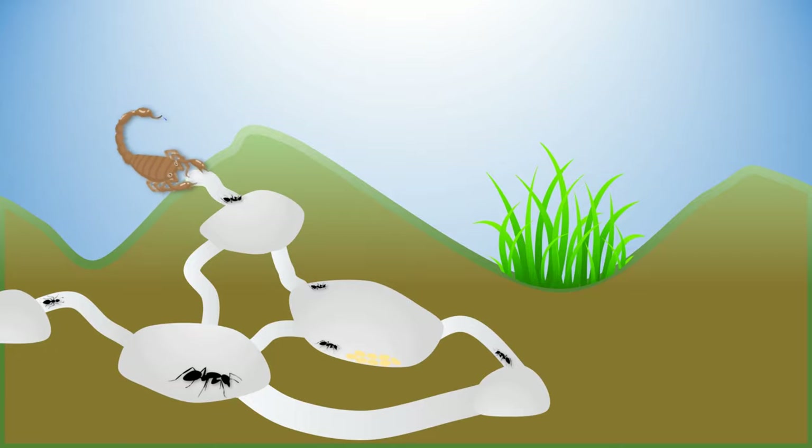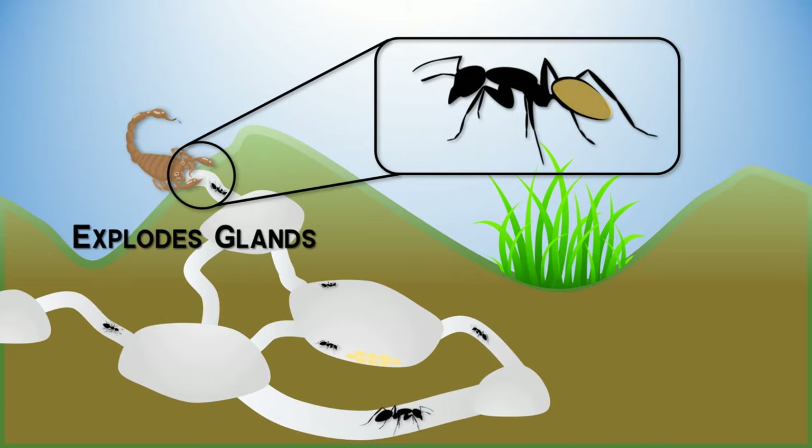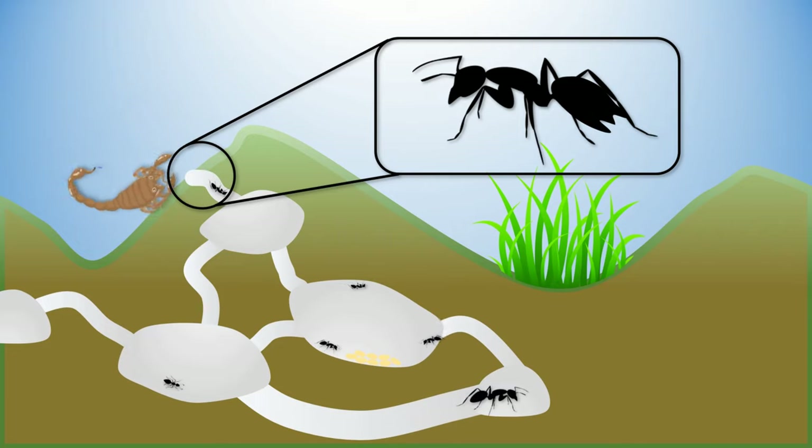Sacrifice is inevitable at times, such as in the case of the soldier Malaysian ants that explode poison-filled glands by contracting muscles in order to save their colony from invaders.